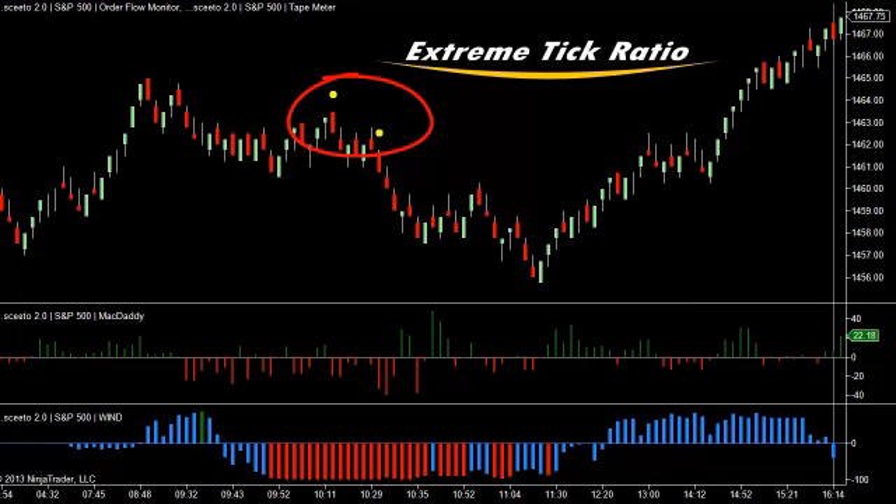These two yellow dots that you see above price, just before price moves down, are what we call extreme tick ratios, and they are surfaced by Sceeto's algorithm tape meter.